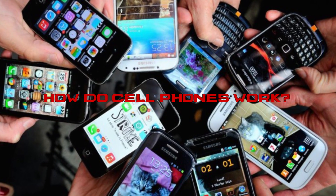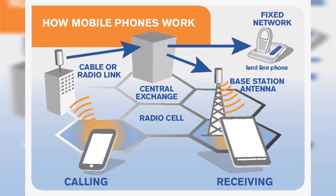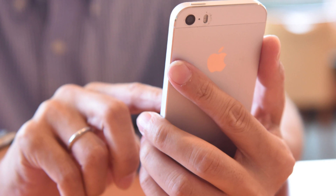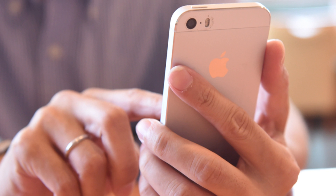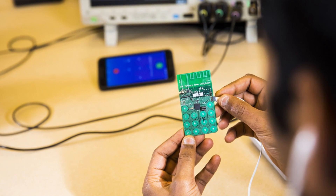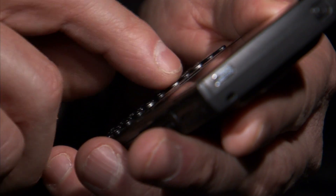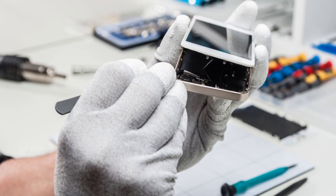Now I know what you're thinking — I know how they work. You talk, the signal goes to the tower, and that goes to the other phone. Problem solved. The thing is, it isn't quite as simple as that. While most of us have a rudimentary understanding of it, there's a huge amount we don't actually know about. How does the phone know what you're saying? How does the phone send the message? How does it find the right person to contact? Let's find out.